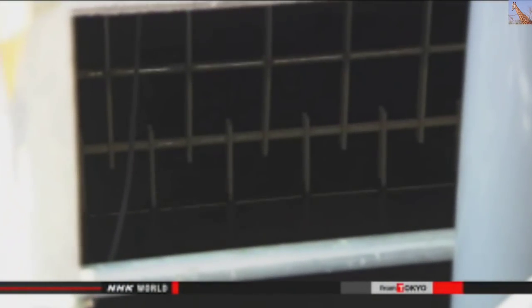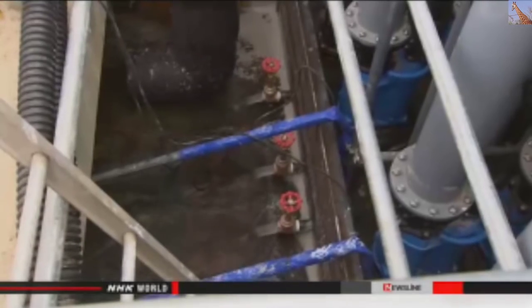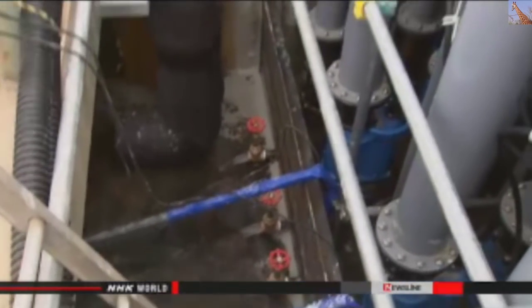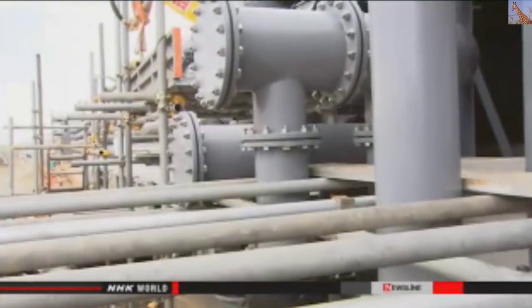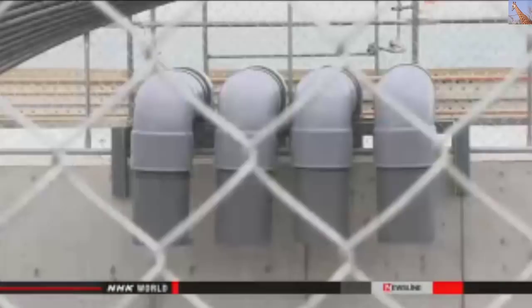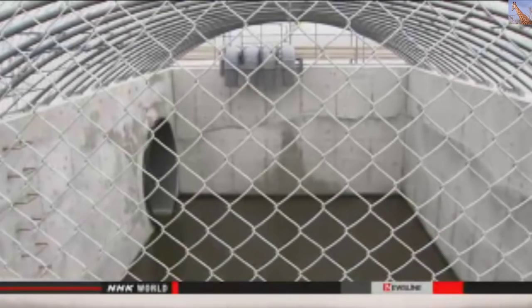Tokyo Electric Power Company says surveillance camera footage showed water overflowing a drainage channel three times on Friday, lasting a total of more than two and a half hours. As a stopgap measure, TEPCO built a barrier to hold water so it could be pumped out before it reaches the sea. Since May, the operator has been trying to reroute the channel, but the work has yet to be completed, causing the channel to flood whenever heavy rains fall.